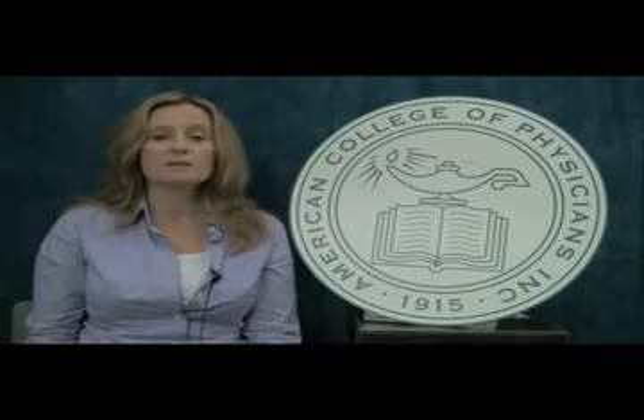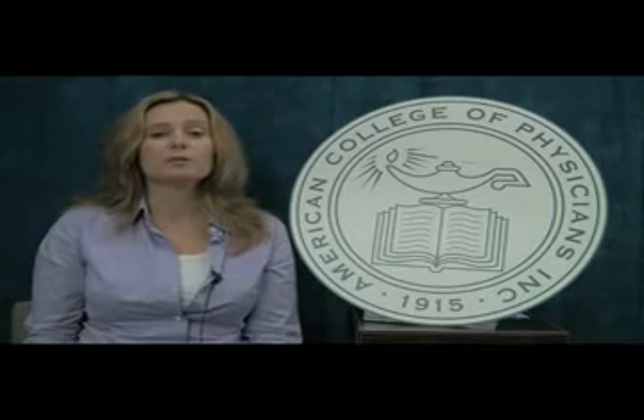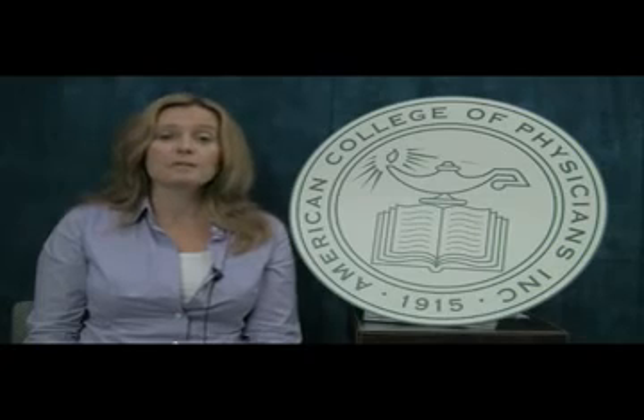The curriculum consists of ten one-hour interactive sessions designed to be flexibly incorporated into the existing conference structure of a program. Our hope is that the curriculum will instill the principles of high-value care into young physicians who can then incorporate them into their practices throughout their professional lives.